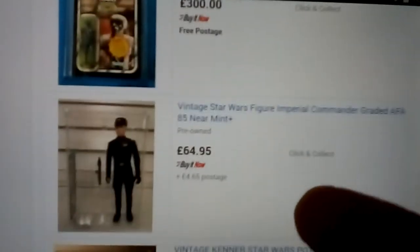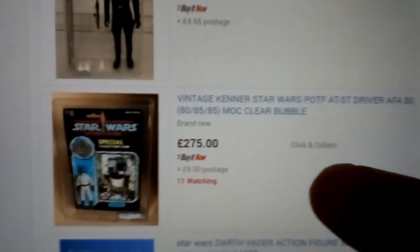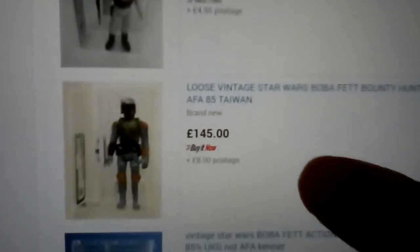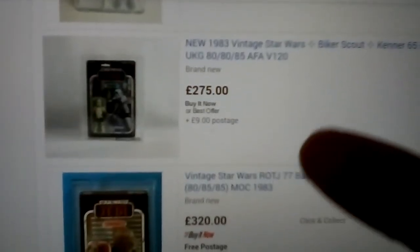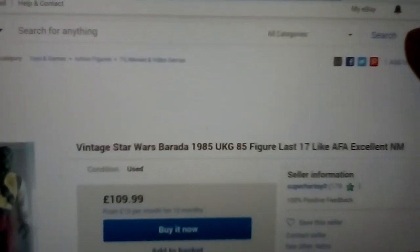There's a 2-1B at 300 quid on an Empire card. AT-ST Pilot — very nice, clear bubble on that one. Nien Nunb, Luke. Boba Fett made in Taiwan. Biker Scout at 275. So you get the idea — a lot of bagged figures and stuff like that. Barada.